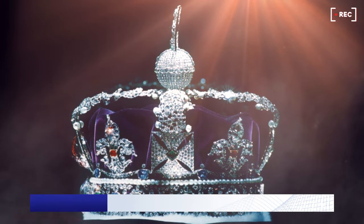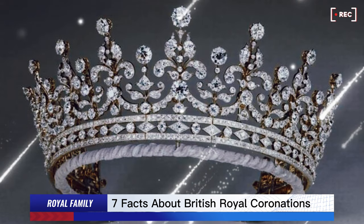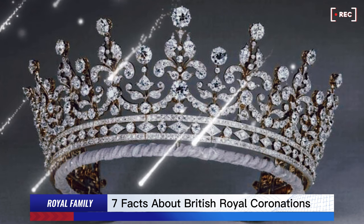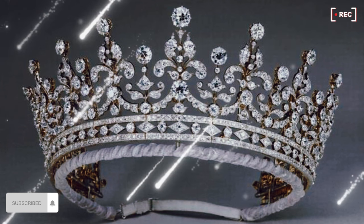Then we have the oldest crown in royal history — the Crown of Scotland, worn by the monarch for the opening of Scottish parliament. Most recently seen when the Queen was lying in rest at St Giles' Cathedral in Edinburgh. This is kept in Edinburgh Castle.